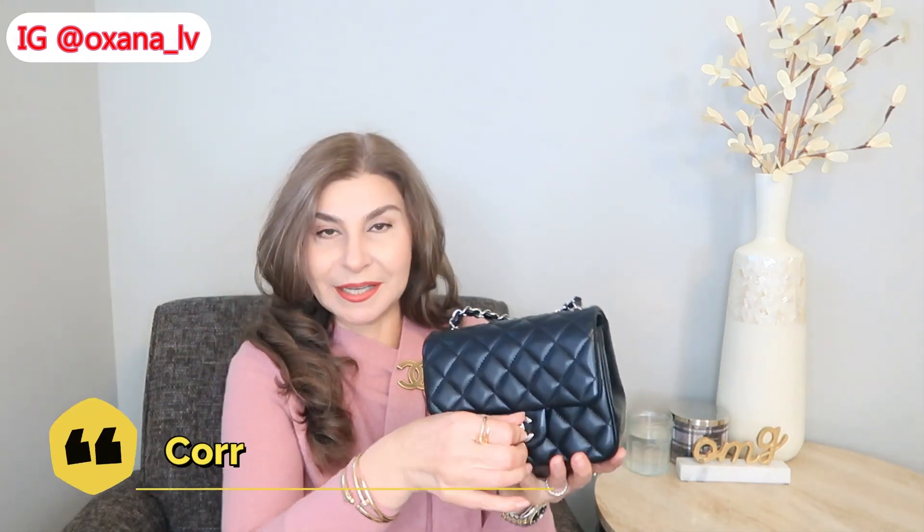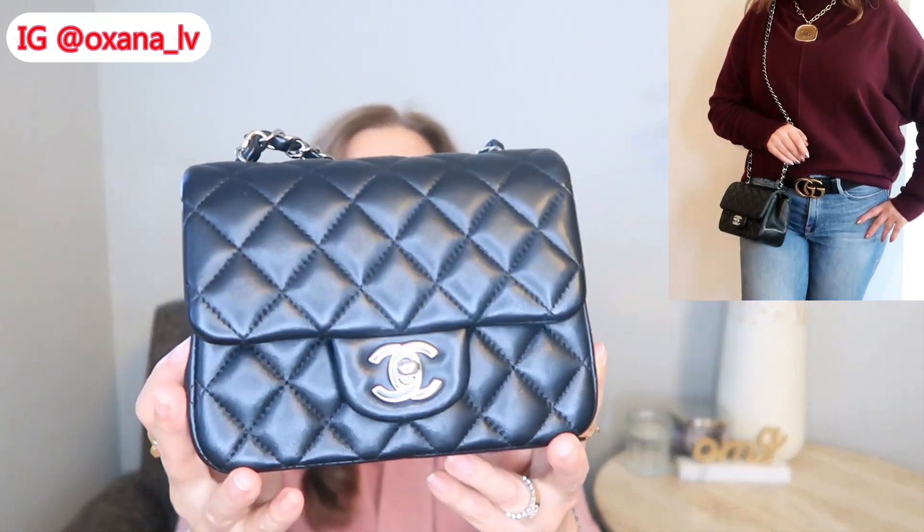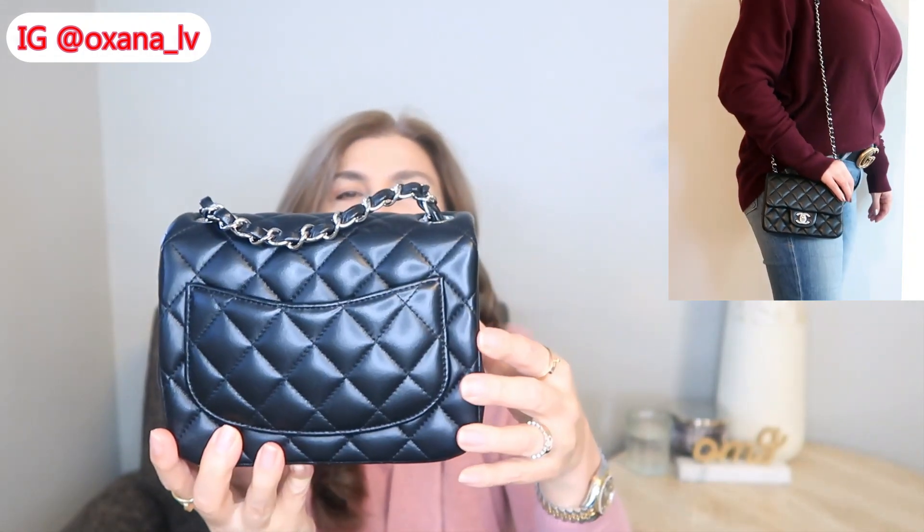My second handbag — no surprise if you watch my channel — is my Chanel mini rectangular. When traveling to Europe I had my Dela in a golden color that goes with everything. I also have Chanel sneakers in a pinkish-gold tone and they went together nicely, so I wanted a second bag. I decided the most practical choice would be something in black, and though I considered the Chanel 19, it has many chains and is fairly heavy compared to the mini.